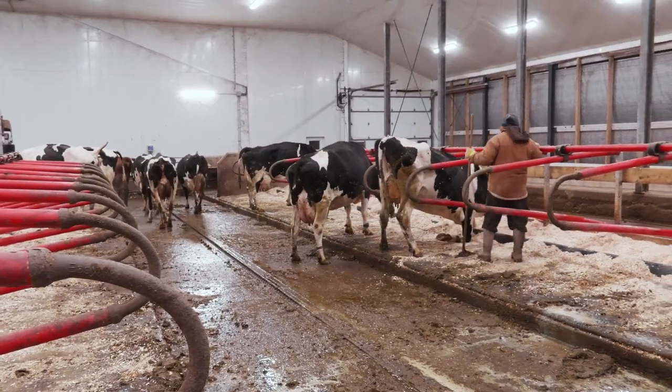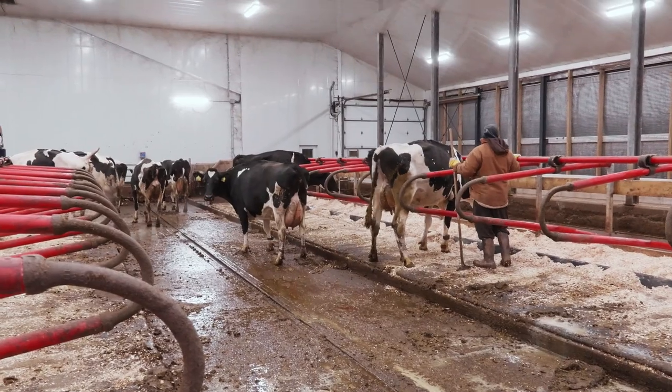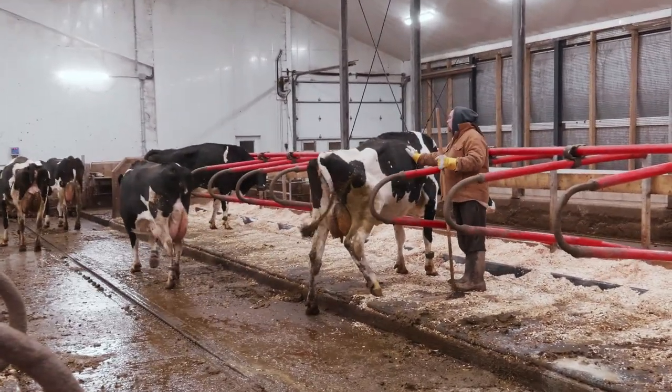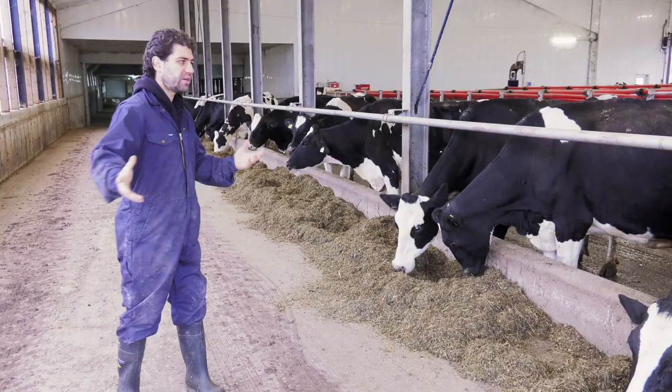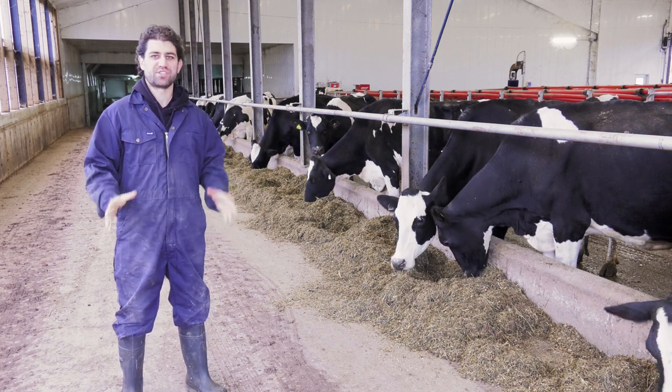So you sort of walk up behind them, and you whistle at them and let them know it's time to get up. You come and walk in if they're not getting up, and pat them on the back. Eventually they get the message — and they're herd animals, so they know where they're going. They head down the ramp, we close the gate behind them, and then that's the chance to clean the stalls.